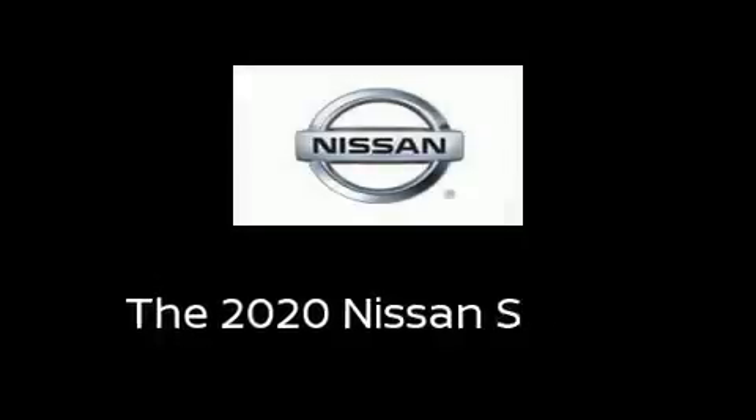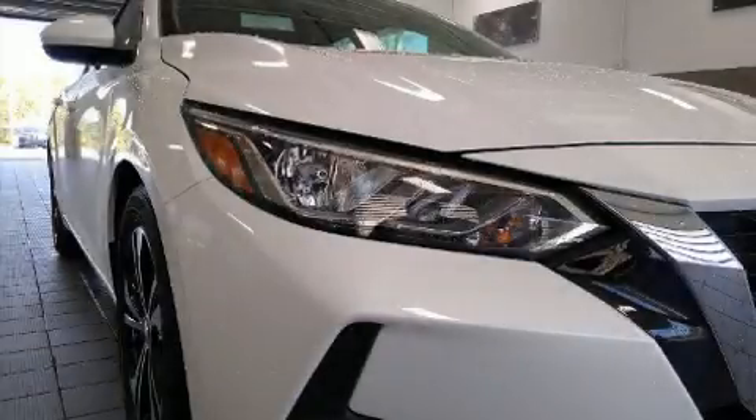Introducing the 2020 Nissan Sentra. This four-door, five-passenger sedan will allow you to take command of the road with confidence.